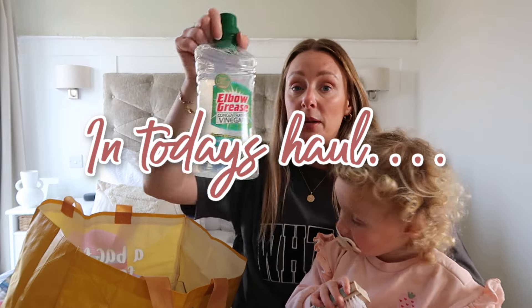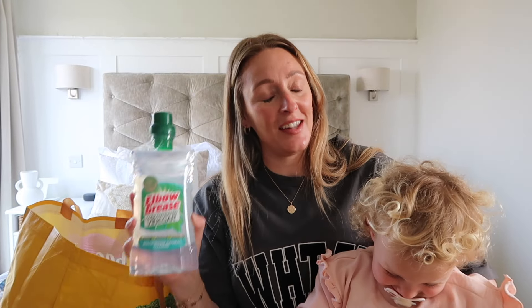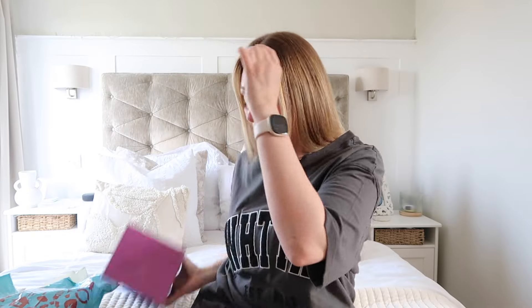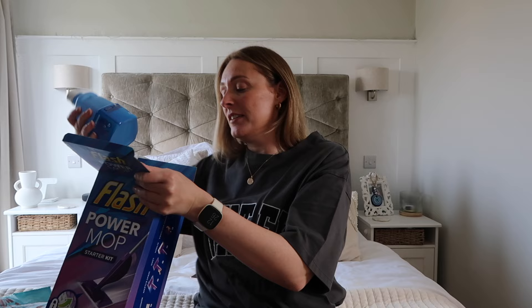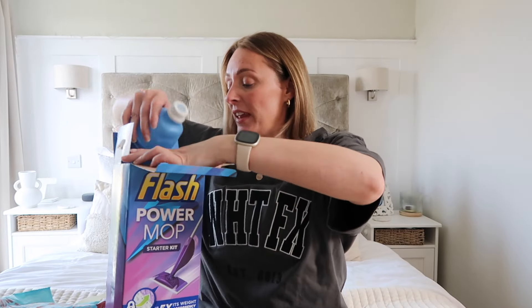I need to talk to you about this product because it's gonna change your washing game, guys. I picked it up with the bio carb again from Elbow Grease — we've got a theme here. Elbow Grease is on point at the moment.